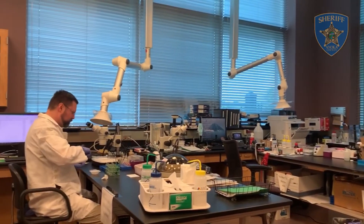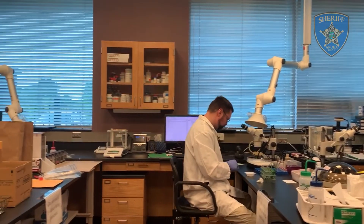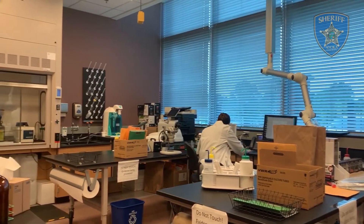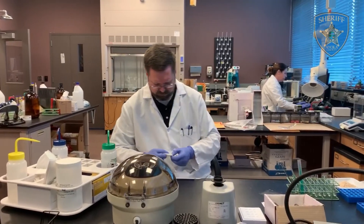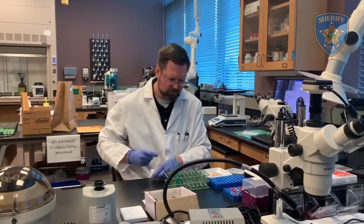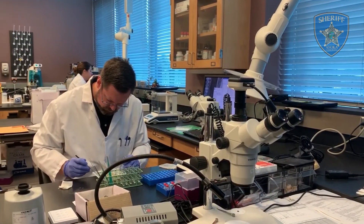As authorities work hard to get illegal drugs off the streets in our communities, the Drug Chemistry Section of the Midwest Regional Forensic Laboratory has seen an increase in requests for service from 2018 to 2019. Even with the increase of cases, the scientists at the lab have been able to produce a quick testing turnaround time of approximately 10 to 14 days.